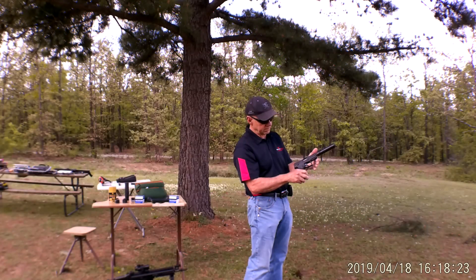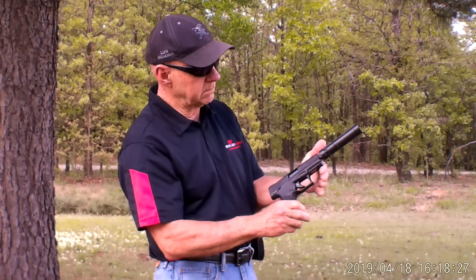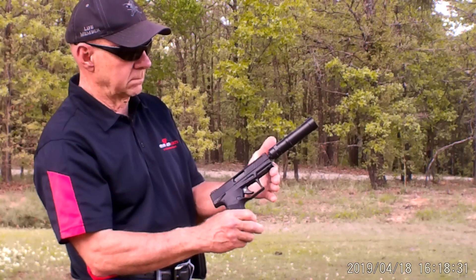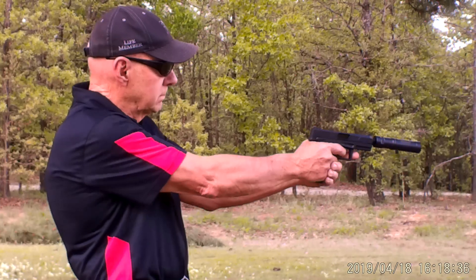This is the Taurus TX-22. Robert's going to shoot it with SK standard ammo, and that is the Griffin Optimus micro silencer, which is good from 22 to 556. So this is going to be standard ammo at about 50 yards. Go for it, Robert.